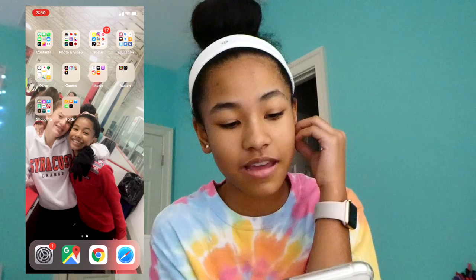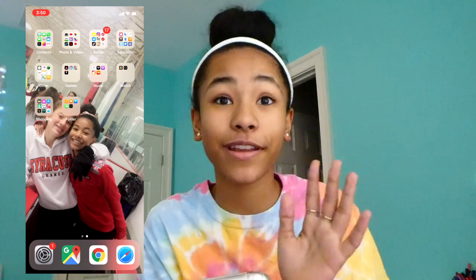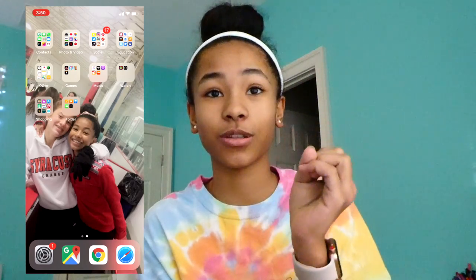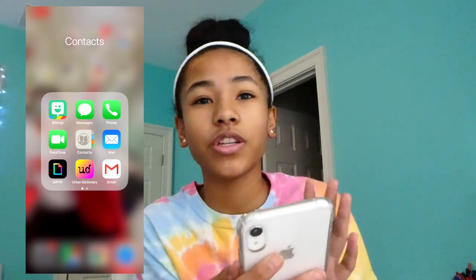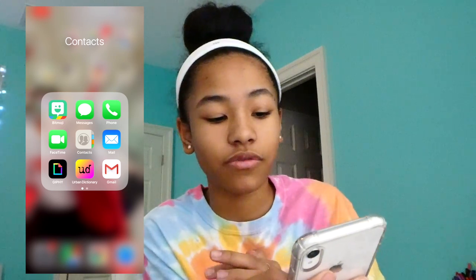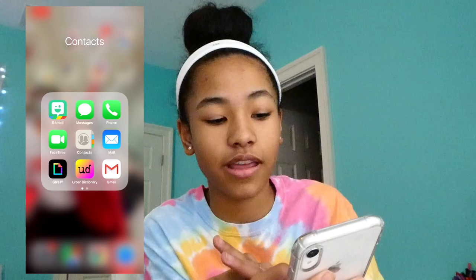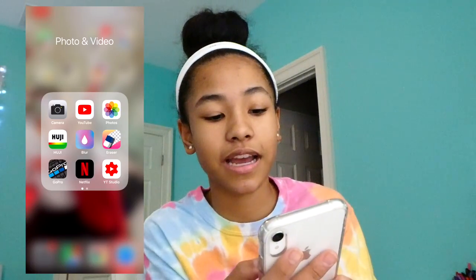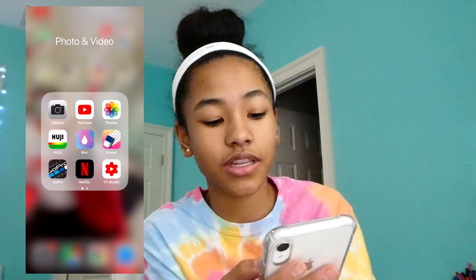I'm probably going to change my home screen because it's not a great picture of me, but it's me ice skating with my friend. I have everything organized into folders. In my first folder I have contacts, Bitmoji — which is these little stickers — Messages, Phone, FaceTime, Contacts, Mail, Jiffy, Urban Dictionary, Gmail, and Houseparty.